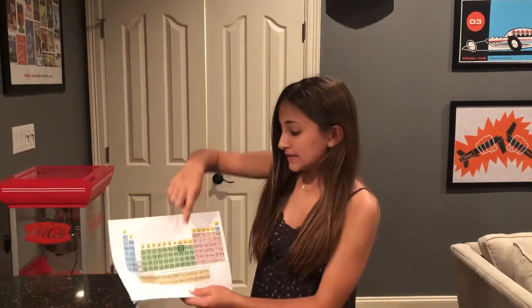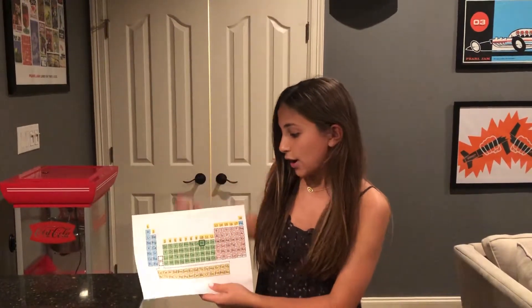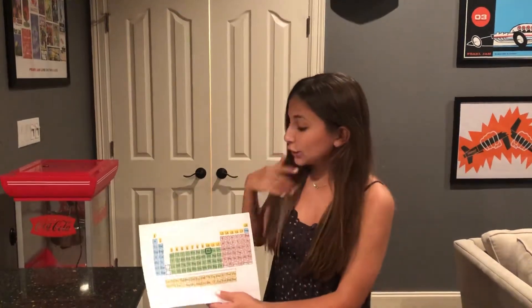Right here I have the periodic table. You can see Nickel is located right here, with a period number of 4 and a group number of 10.